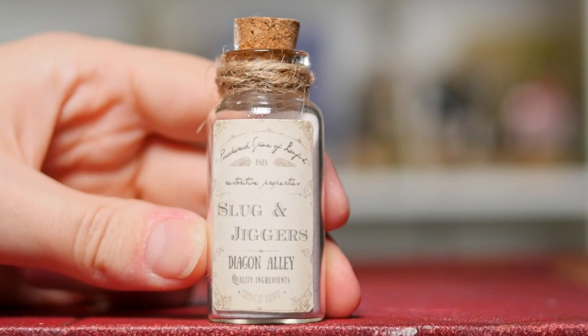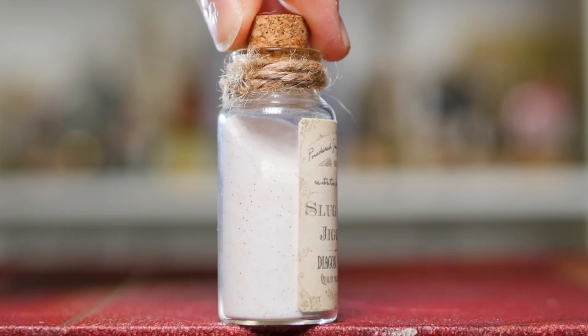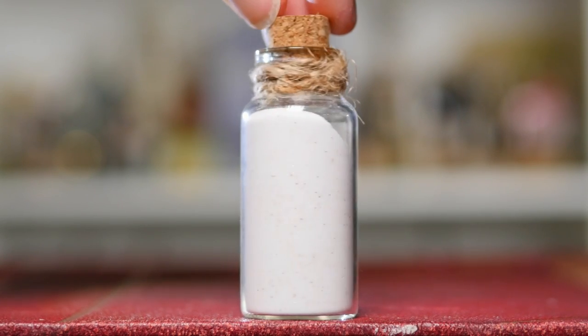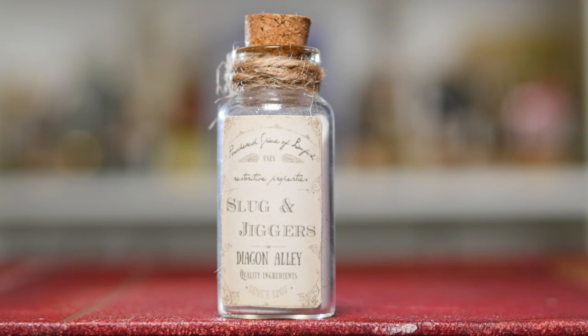Next up, we have this curious looking ingredient. I'm not 100% sure what this is — it came in a box and I think it says powdered spine of lionfish. It's an ingredient from Slug and Jiggers on Diagon Alley. There is powder in there and it's also quite glittery — it sparkles. But it's just a nice looking one. It looks kind of aged and authentic. I really like the label as well.